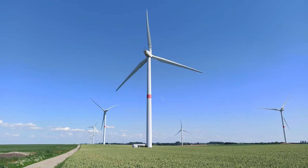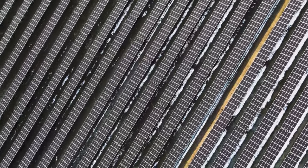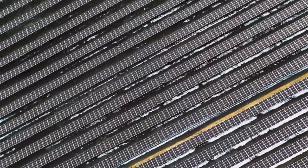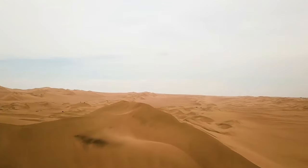As humanity moves progressively closer to a completely carbon-neutral future, ideas considering mass-scale green energy production seem more and more appealing. A common idea is to cover deserts such as the Sahara in solar panels.